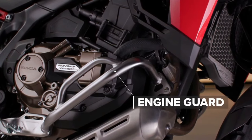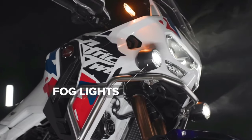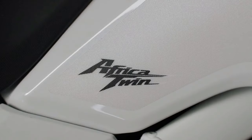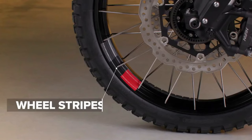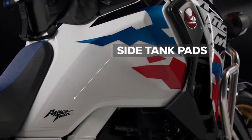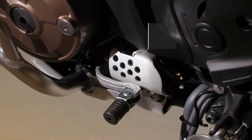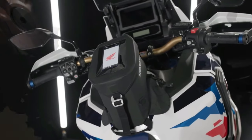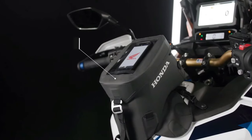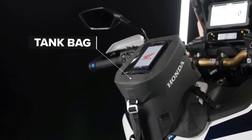Honda has submitted certification data in Switzerland for updated Africa Twin models, with evidence of substantial changes in store for the adventure tourer. The preliminary data is specifically for new Africa Twin Adventure Sports models, with both manual and dual-clutch transmission variants. The certification filings list a new engine code SD13E for the manual Africa Twin Adventure Sports (codenamed CRF1100A4) and the DCT version (codenamed CRF1100D4).